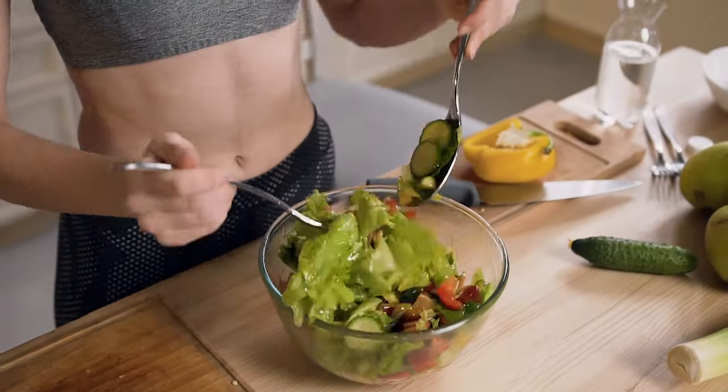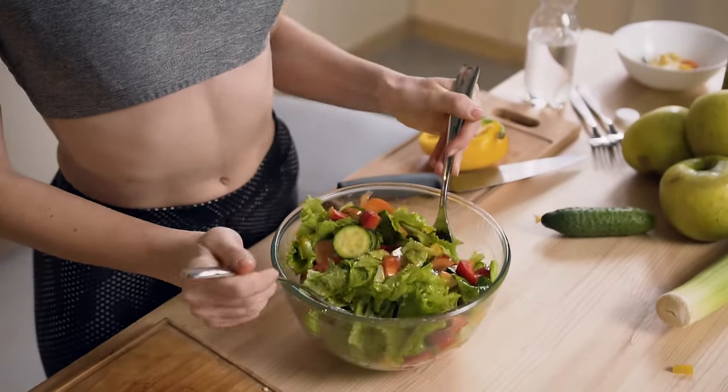There's also BioPerine in Hourglass Fit — a pepper extract that boosts brain function and helps your body better absorb the other nutrients in the supplement. Ultimately, every ingredient is meant to boost your metabolism, raise your energy levels, reduce cravings, and keep you overall happy. Hourglass Fit is also vegan-friendly, which I know is super important for a lot of people.